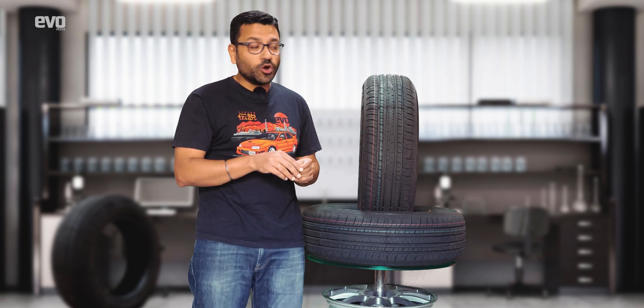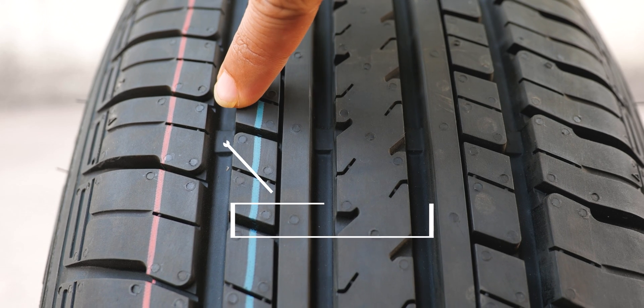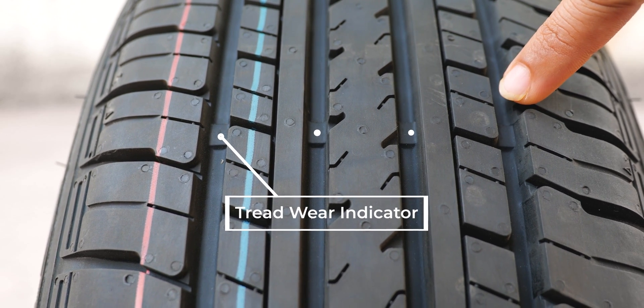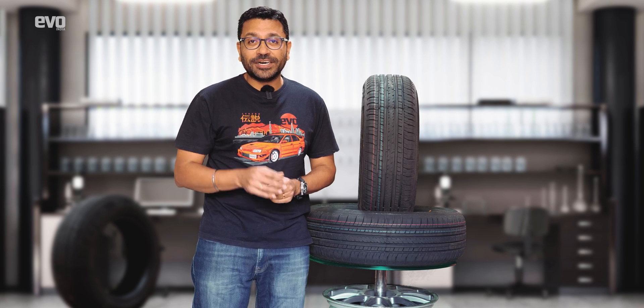There is also the tread wear indicator — all tires have this — but it can be a bit difficult to spot. To keep things foolproof and promote safety on our roads, CEAT has introduced the colored tread wear indicator.